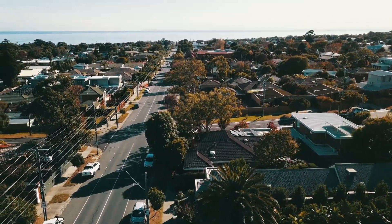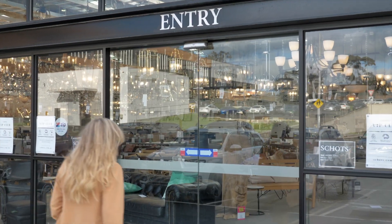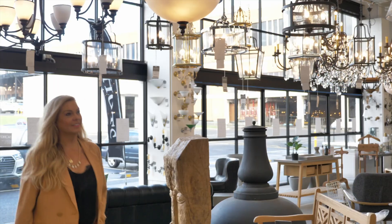We head to Schott's Home Emporium in Melbourne to check in with Natalie Bowen for some tips and tricks you can use in your own home.